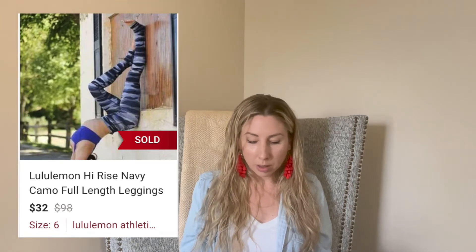Next up is these Lululemon full-length camel leggings. I paid up for these at Plato's — I paid $12 for them — and I sold them for $32, so I didn't make much money. Lululemon leggings, no matter if they're full-length, cropped, or ankle, are not moving fast for me. This one took well over 60 days, maybe close to 90 days to sell, and they don't sell for as much as they used to. I think Lululemon leggings might be oversaturated now.